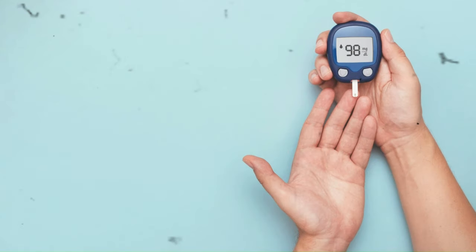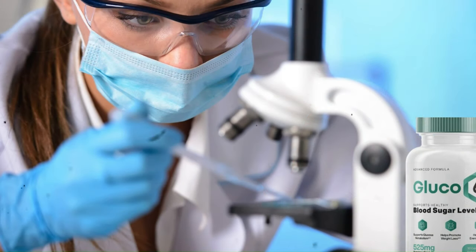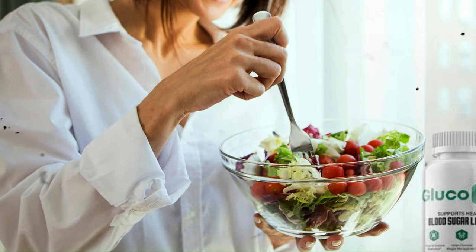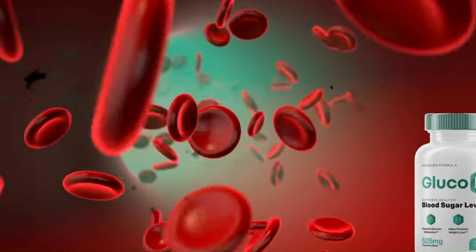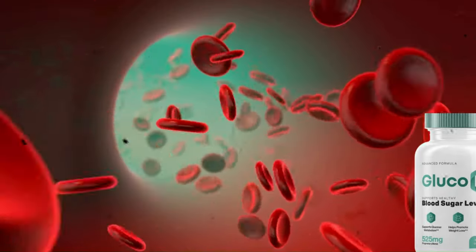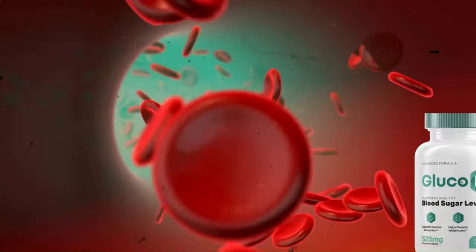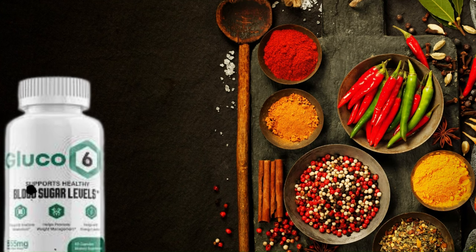Glucose 6 uses a Sudanese method to regulate blood sugar ranges. The natural components nourish the body with metabolism-boosting and appetite-regulating nutrients. The supplement eliminates the need for a rigid diet or exercise routine to achieve healthy sugar ranges. Glucose 6 can regulate systemic inflammation, and it is rich in cinnamon and t-crine to fight unwanted inflammation and increase metabolism. The blend of nutrients can keep blood sugar ranges within normal.